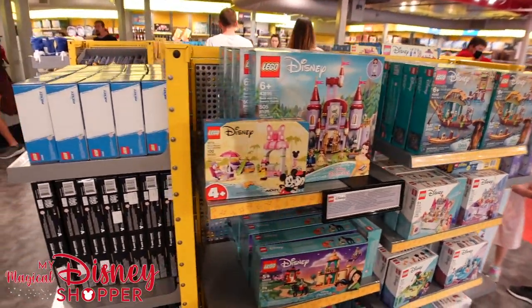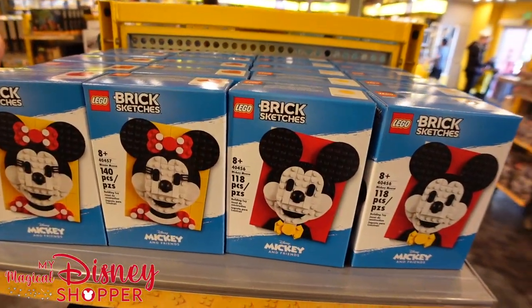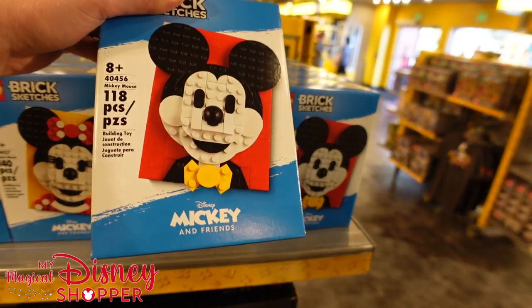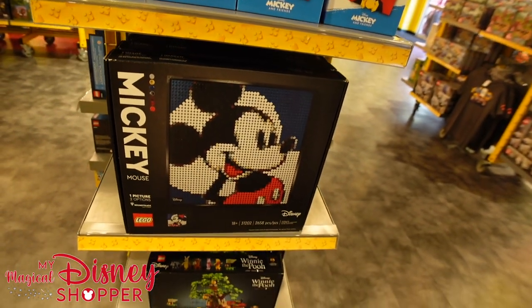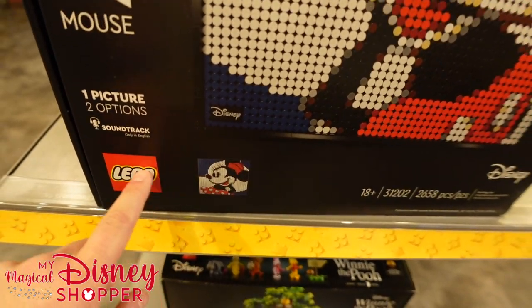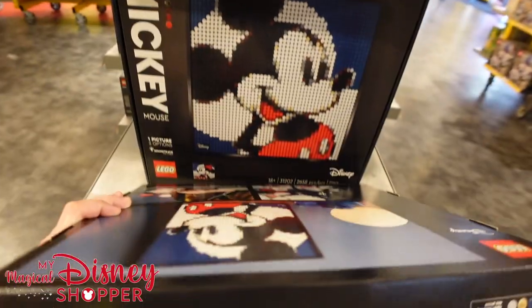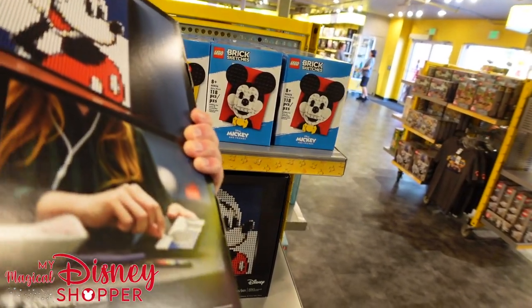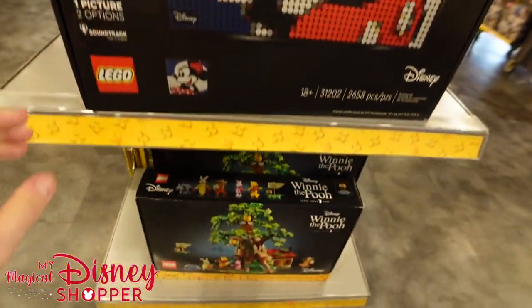Their annual passes are really well priced. They have these little sketch sets that are $20 and 120 pieces, and then picture options where you can do Minnie or Mickey. You can pull it apart and rebuild it as two images — it even has a soundtrack option — and that goes for $120.